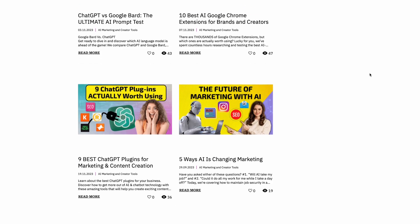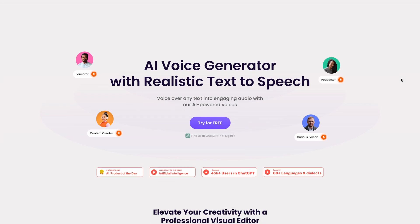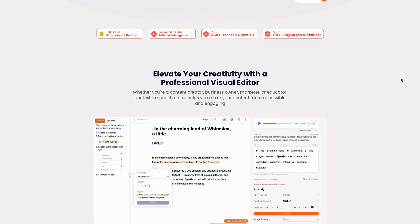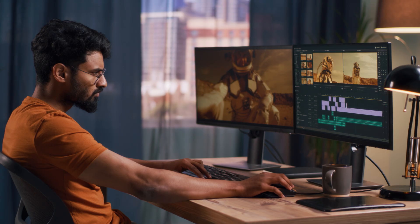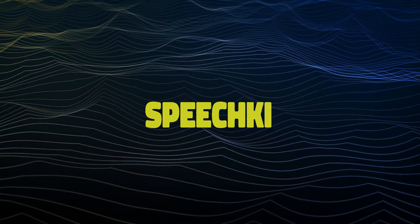By the way, we actually do have our own website, so go check out AIMarketingAndCreatorTools.com. And while we're talking about content, this next plugin is great for anyone looking for help with voiceovers. Whether it's a short video or an entire audiobook, the SpeechKey plugin can turn your text into speech.